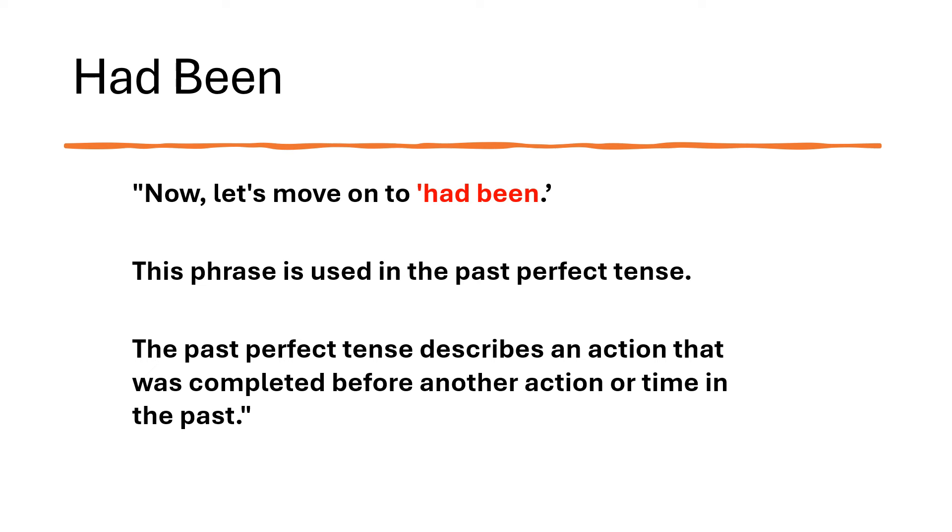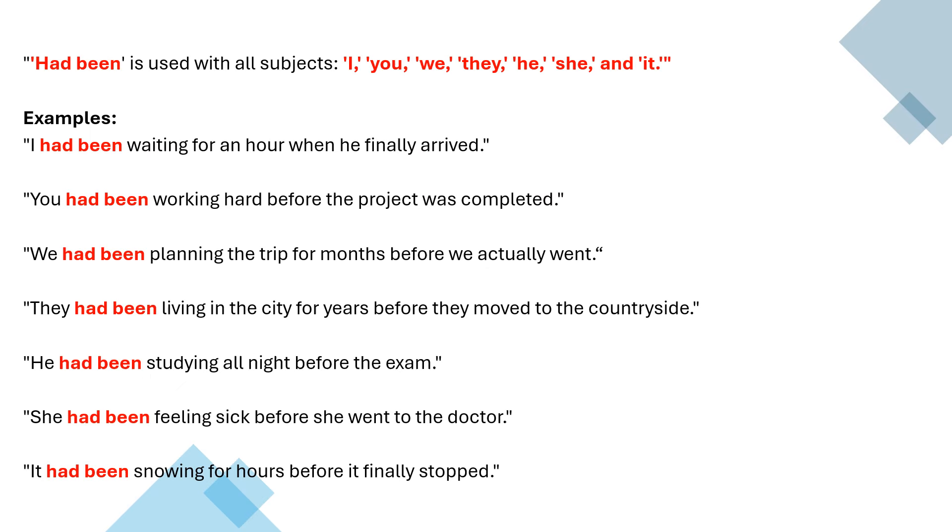Now, let's move on to had been. This phrase is used in the past perfect tense. The past perfect tense describes an action that was completed before another action or time in the past. Had been is used with all subjects — that is I, you, we, they, he, she and it.